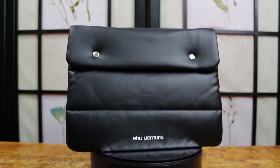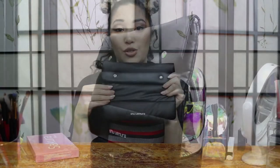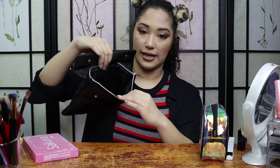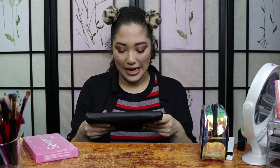He also got me this — it's like a travel makeup bag. I'm only going to use it for special occasions. It's super soft and cushy. You open it up and it has a zipper and a nice little compartment inside. I'll probably only use it for traveling because it is super nice and sleek-looking, and I don't want to ruin it by using it all the time.